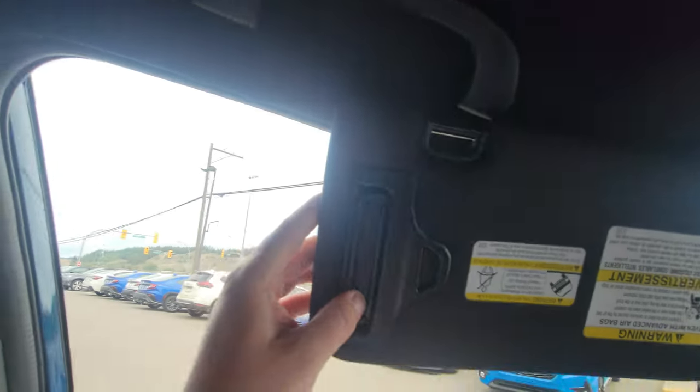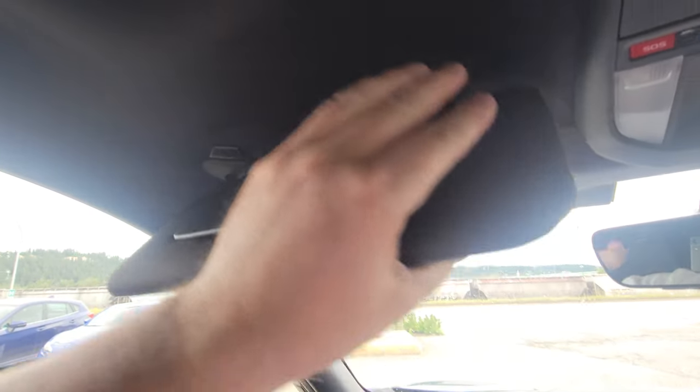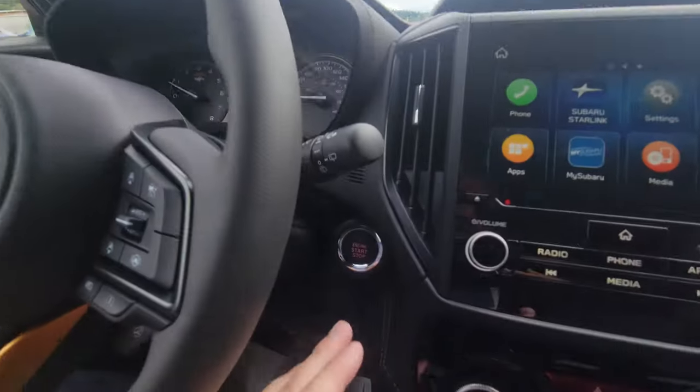There's a vanity mirror with light and an extender, which is handy when the sun is directly beside you. Now let's take a look under the hood.